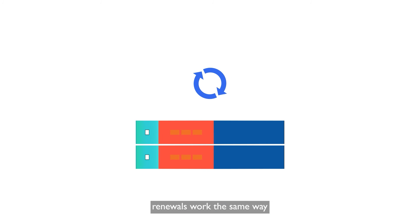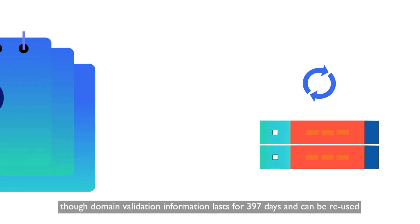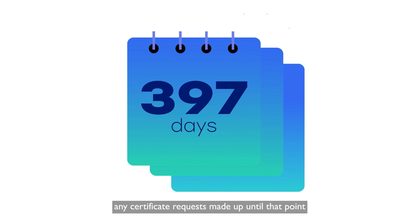One last thing: renewals work the same way, though domain validation information lasts for 397 days and can be reused. So any certificate requests made up until that point will not require the domain validation step.